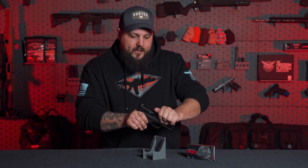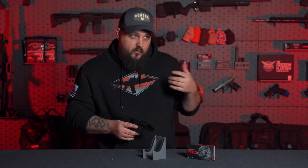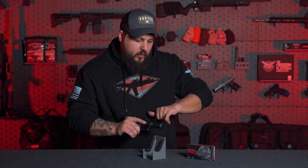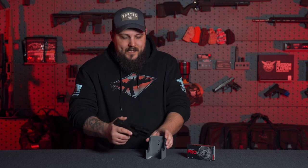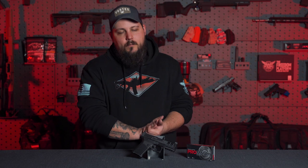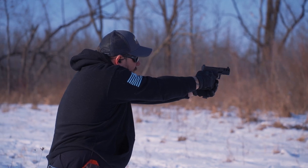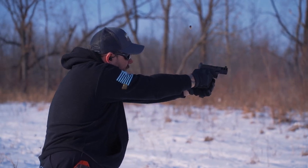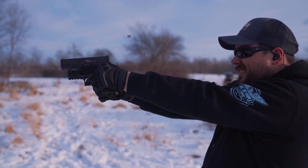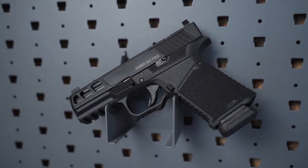Probably the coolest thing about this entire gun is the barrel. It's fluted — it's got some wear on it because we quite literally just took it out in the woods and put a hundred rounds through it — with straight flutes, a 416 stainless barrel, and DLC (diamond-like coating) on all of it, just as it comes from Anderson. I thought it did have a little less recoil and a little less muzzle rise than the original 9C, and the porting in the slide helps reduce some of that weight and momentum.